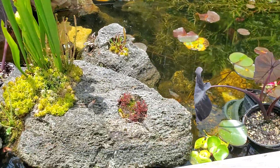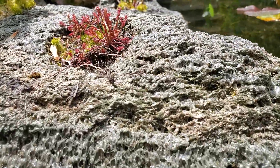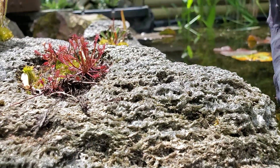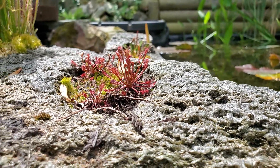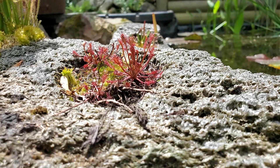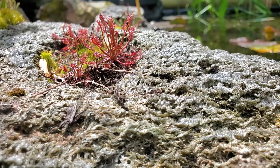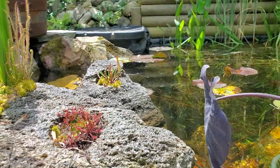We put another hole in the rock over here, and in this one we've just got some bird's nest sundew, also known as Drosera intermedia. That's what we've got growing out of that one.